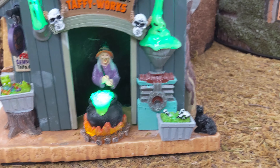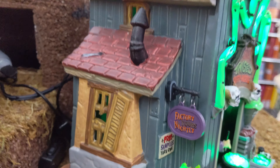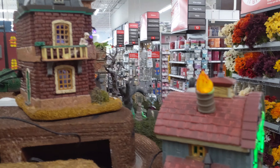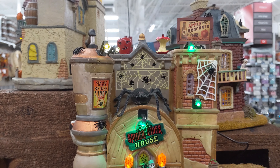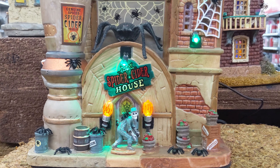The Terribly Twisted Taffy Works — really cool, smaller figurine. No animation but the lighting on this is really cool. I like the green color that lights up. You have these little tubs down here that light up, and the cauldron lights up as well.